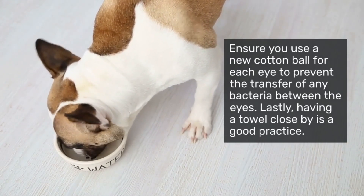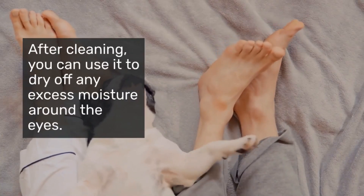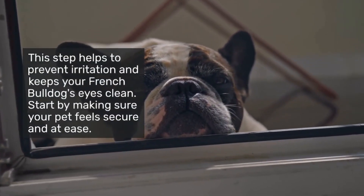Lastly, having a towel close by is a good practice. After cleaning, you can use it to dry off any excess moisture around the eyes. This step helps to prevent irritation and keeps your Bulldog feeling comfortable.